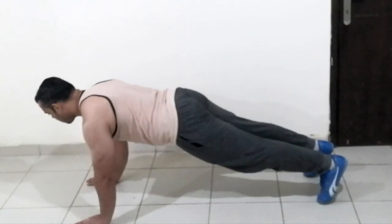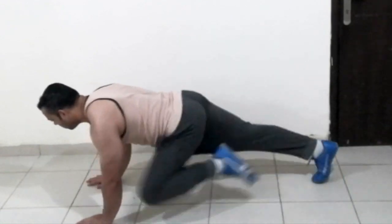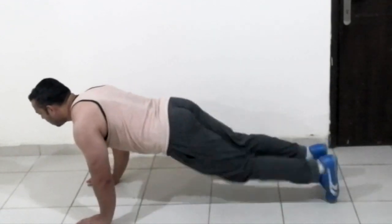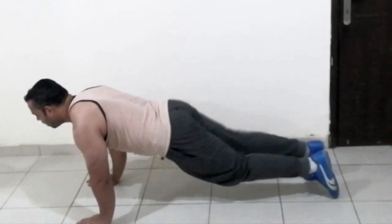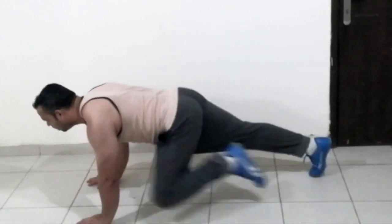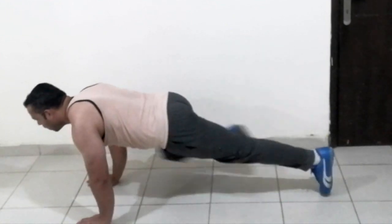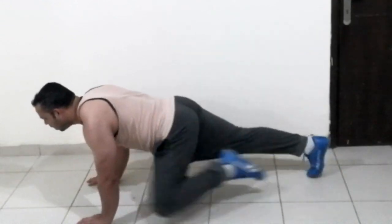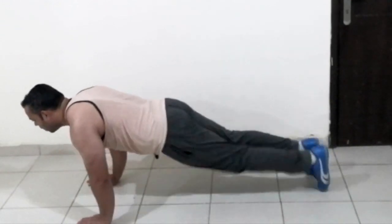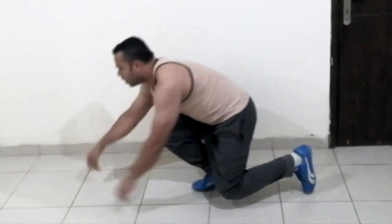Mountain climbers. Now we have to do the mountain climbers. This is a very effective exercise. When you are doing it correctly, it is very effective. Exercise done — next exercise.